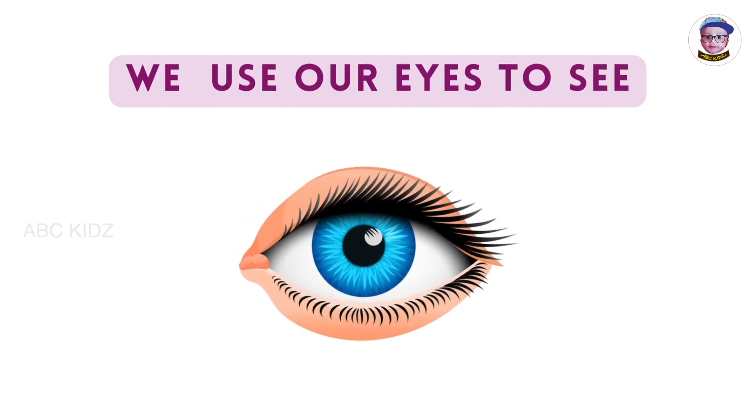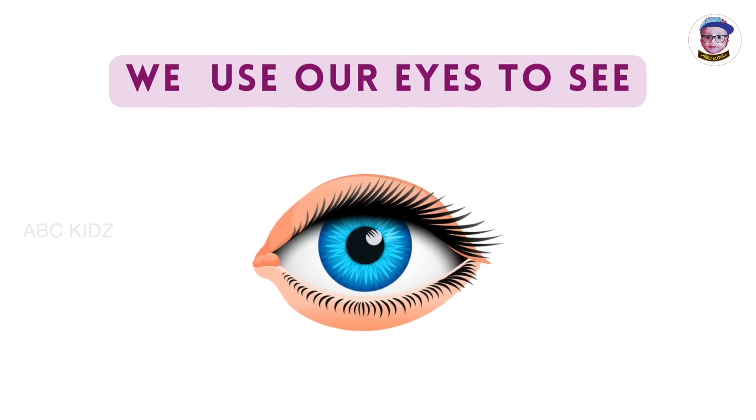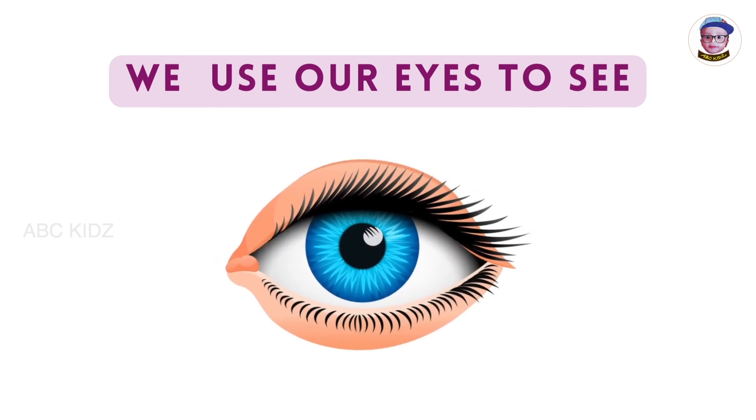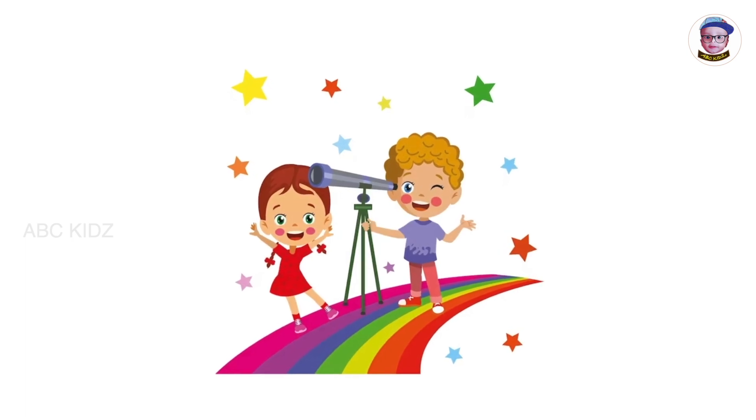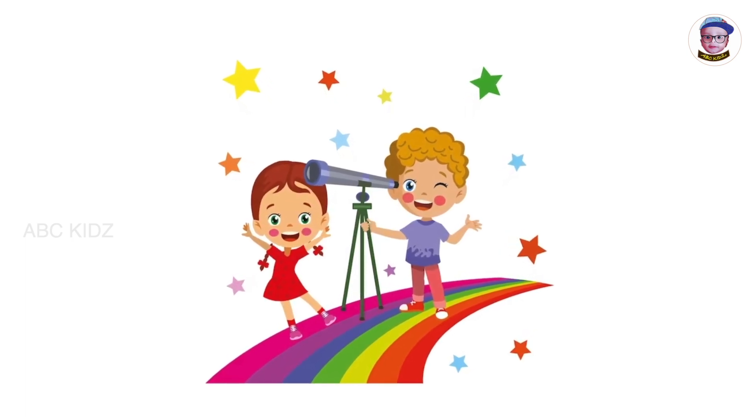We use our eyes to see. With the help of our eyes, we can see the shapes, colors, and beautiful things around us. These kids enjoy watching through the telescope using their eyes.